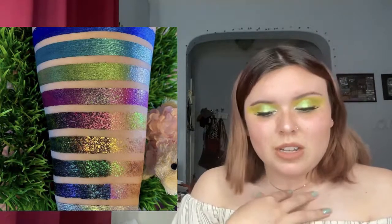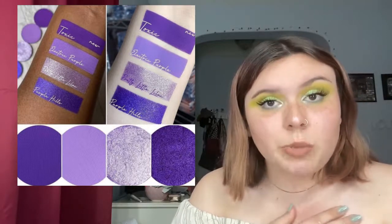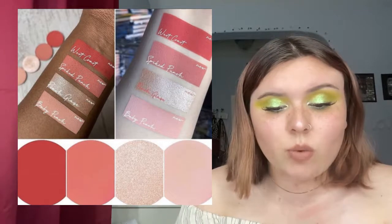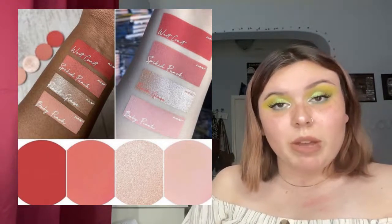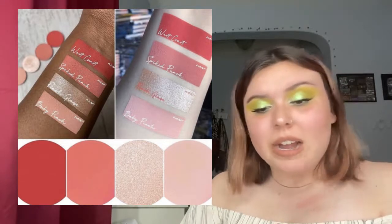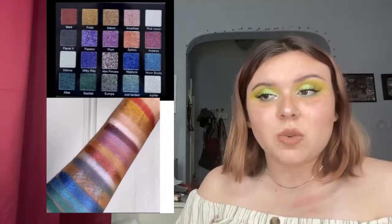Give Me Glow Cosmetics is coming out with new single eyeshadows. There's one new purple called Toxic, which is really pretty, and then new reddish coral shades: West Coast, Spiked Punch, Peach Glaze, and Baby Peach. These are stunning — I especially really like Peach Glaze. I've had my eye on Give Me Glow Cosmetics and they have great stuff. I'm trying to be good but it's really good stuff.